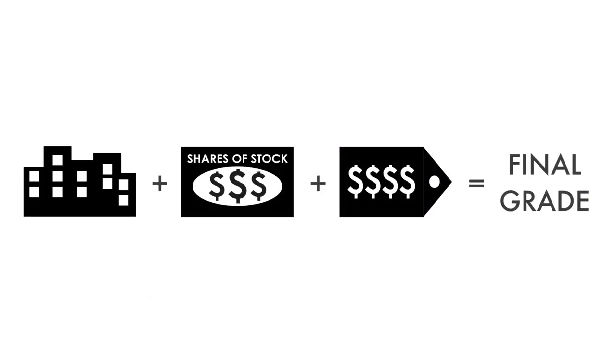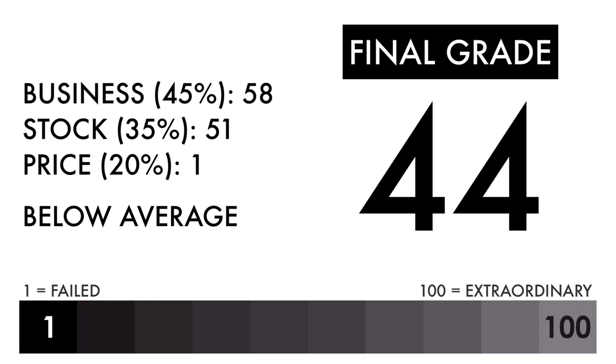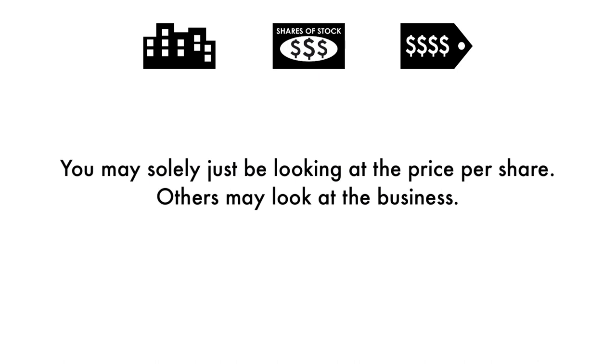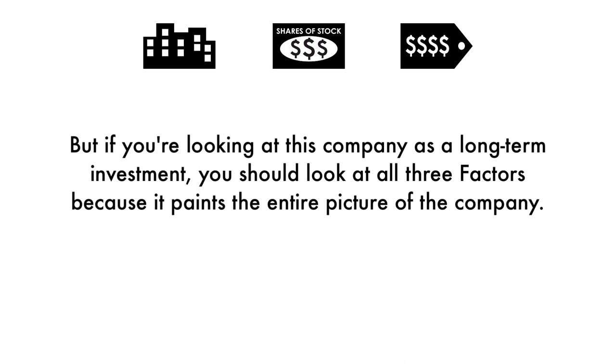Now that we have everything calculated, let's figure out the company's final grade. Based on this final grade, I would consider this company a below average investment. This company needs some work and things would need to change before it gets worse. Some of you will put different importance on different aspects of my analysis — you may solely be looking at the price per share, while others may look at the business. But if you're looking at this company as a long-term investment, you should look at all three factors because it paints the entire picture of the company.